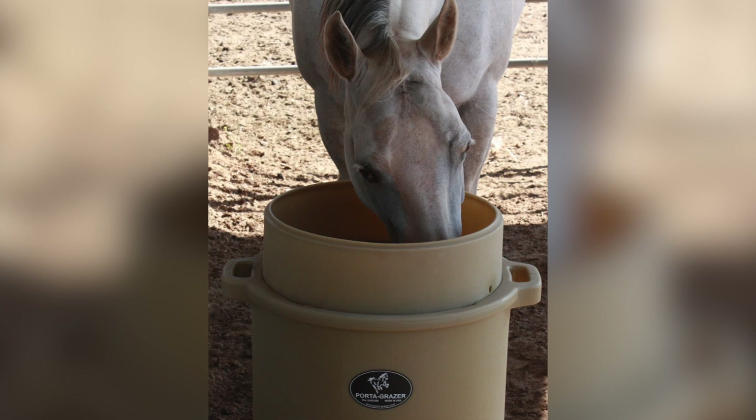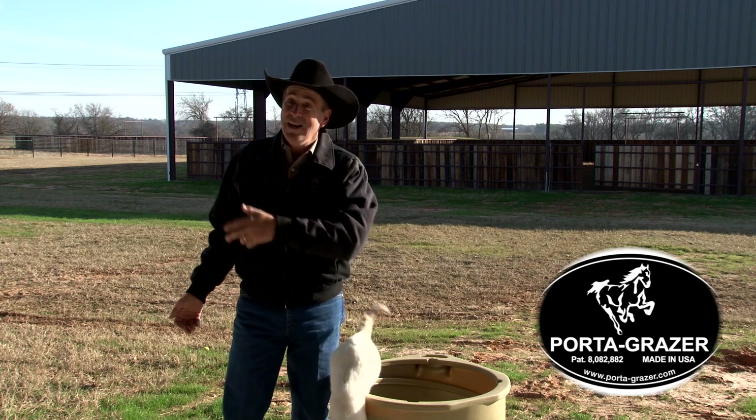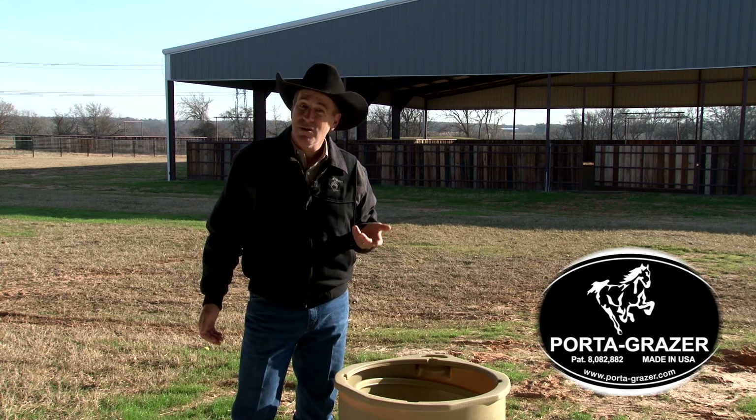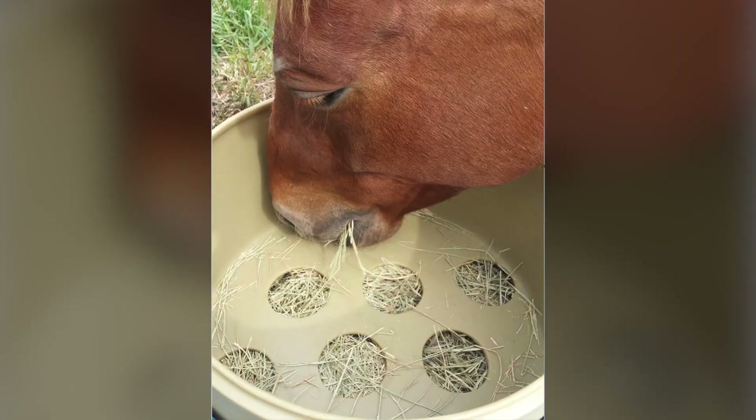No mess, no fuss. But in all reality, my horses eat their cubes in the morning, eat their cubes at night. Watching them here in the barn, in their paddocks, I thought they were a little bit bored, and they start pawing and digging holes out there in the dirt. Porta-Grazer has worked just perfect for me.